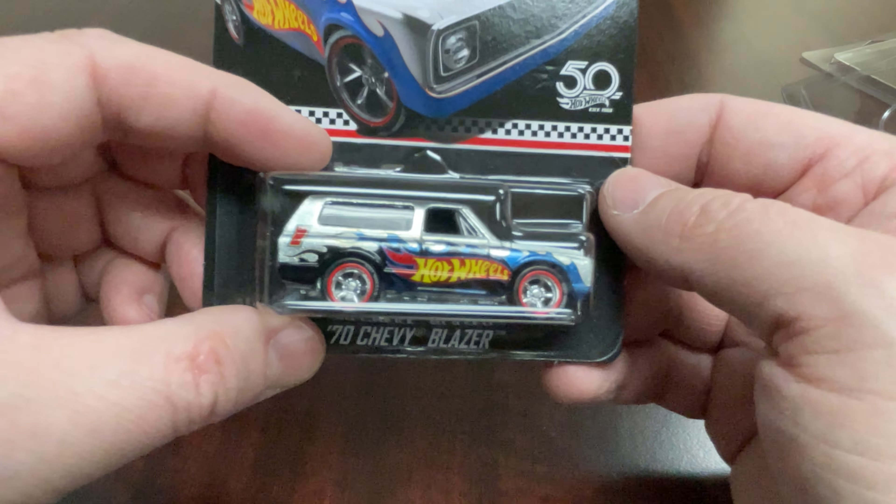I actually picked this up from a local collector at a pretty good price. I didn't have one and I thought it was cool, so I picked it up. One of those Facebook Marketplace finds — you just got to stay on there and let them take all your attention. All right, that's all I got for today: the '87 Toyota Pickup and the 70 Chevy Blazer. And with that, Toy Cars is out. Until next time.